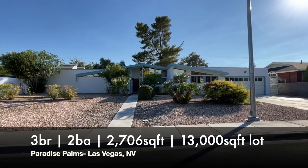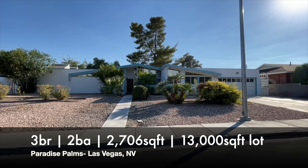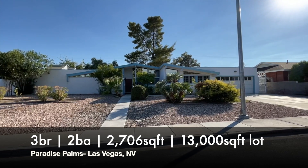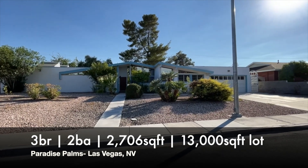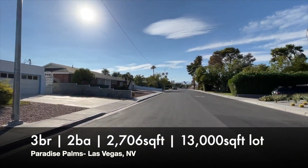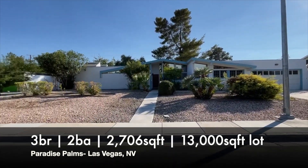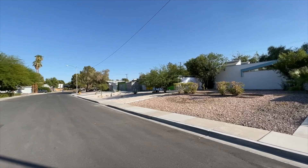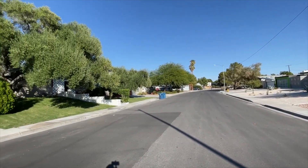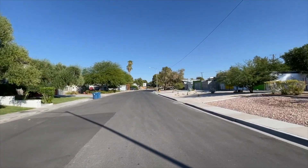Good day, rehabbers. This is Jameen Willis here with the Willis Team LV, here with another property for you. We are in the beautiful community of Paradise Palm in Las Vegas. Paradise Palm is a subdivision that is full of mid-century moderns, contemporary properties built in the 50s and 60s, with a lot of renovation going on. It's actually one of my favorite areas in Las Vegas, so I'm excited about this one.